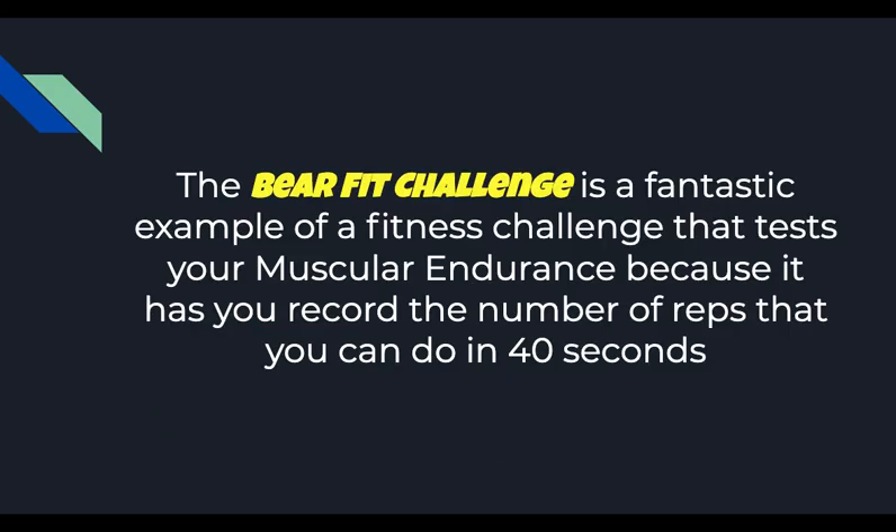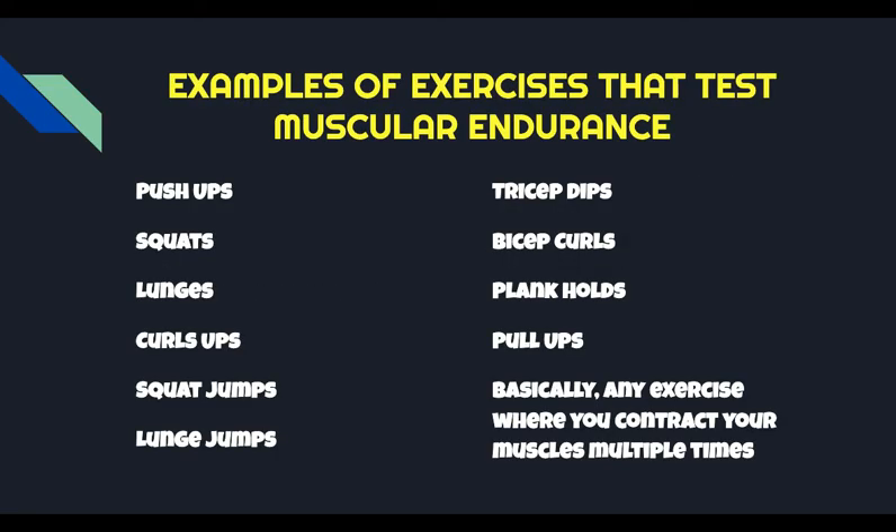The Barefoot Challenge is a fantastic example of a fitness challenge that tests your muscular endurance because it has you record the number of reps that you can do in 40 seconds. Some of you can do quite a few reps, and there's others that really struggle to get the reps, and that says a lot about your muscular endurance. Take a look at the list of exercises — these are muscular endurance exercises where you can do multiple reps of them.